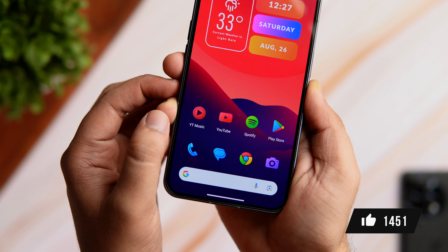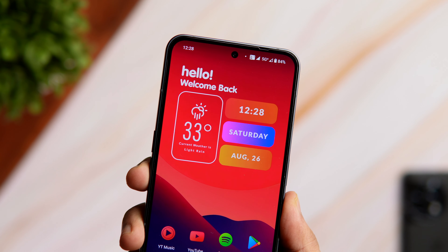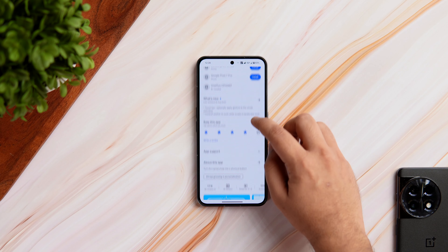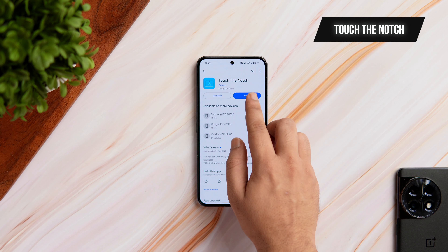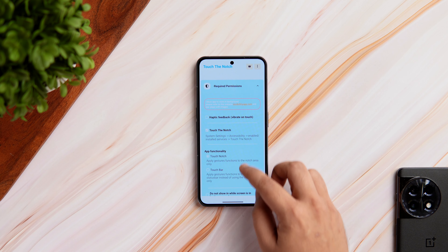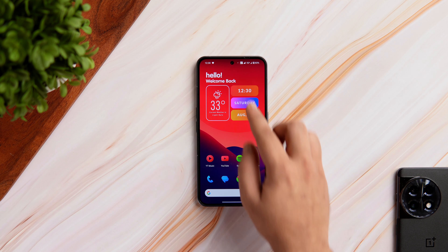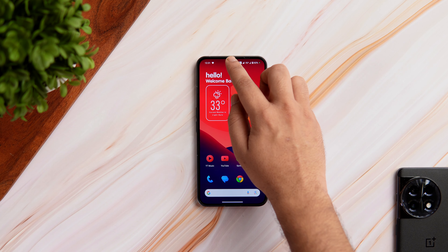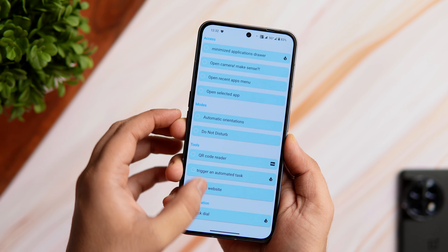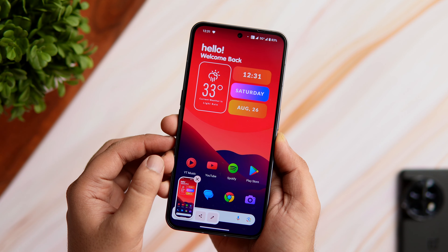Almost every Android device comes with a punch hole located in the center of your phone screen. If you really want to make better use of this camera cutout, you should definitely install an app called Touch the Notch. It basically converts that camera hole into a shortcut button. Just install the app, allow all the required permissions, and then start assigning different actions to the punch hole. Tap on it to open your camera, long press to take a screenshot, and double tap to turn on your flashlight. It even allows you to add music controls and more.